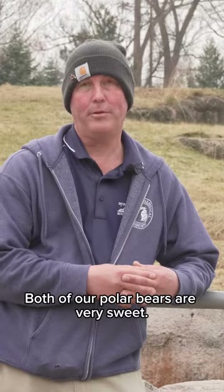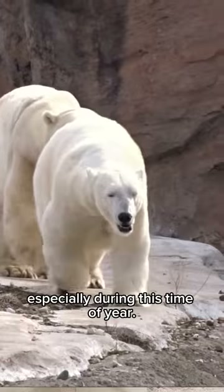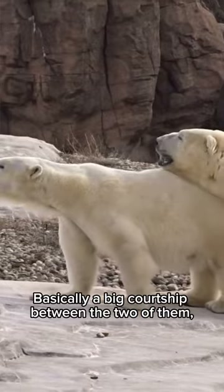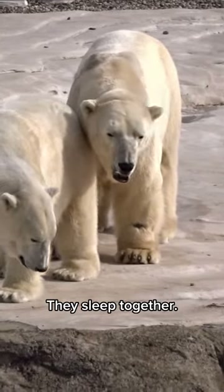Both of our polar bears are very sweet. Nuka is just a big pushover — he lets Zuka boss him around, especially during this time of year. We're getting into breeding season, and leading up to breeding is basically a big courtship between the two of them where they interact a lot. They're very lovey-dovey. They sleep together and they play together.